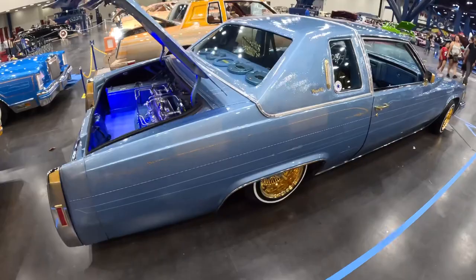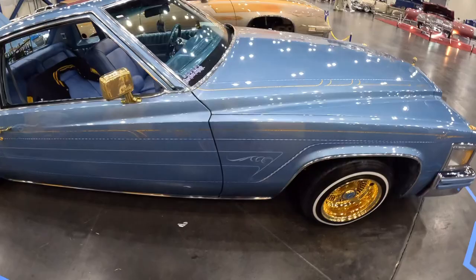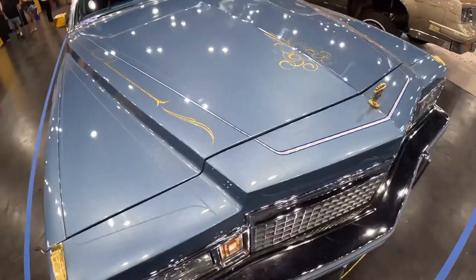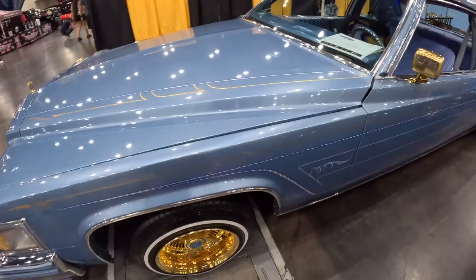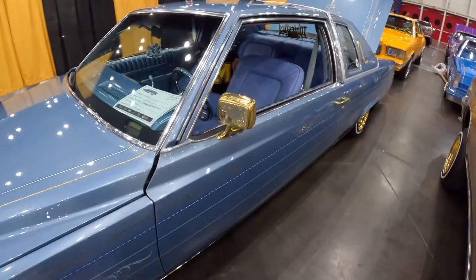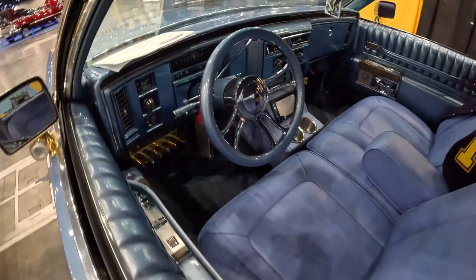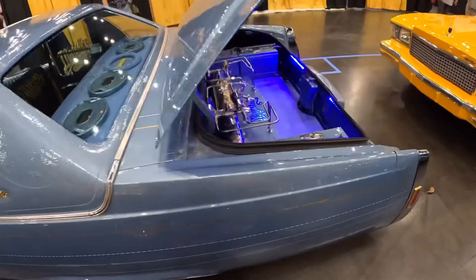Here we got a Coupe de Ville — let's see what year. Man, all these cars have such sick paint jobs. Look at the detail on that — there's a pinstripe there that you can only see at certain angles, that's sick. That's a 1979 Cadillac Coupe de Ville. Gold spokes — sick. I love that steering wheel, that's a nice touch. I've seen those in C10s and stuff — that's really sick, I like that.